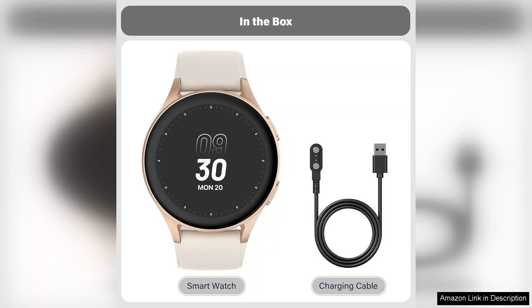In conclusion, this smartwatch offers a compelling blend of technology and health tracking tailored for women. With built-in Alexa, GPS, and a suite of health metrics, it's an excellent investment for anyone seeking to enhance their fitness journey while staying connected. Highly recommended.